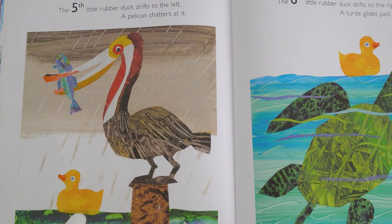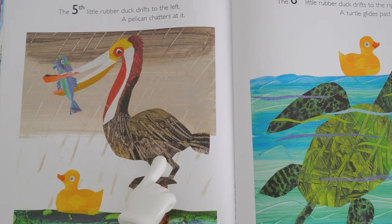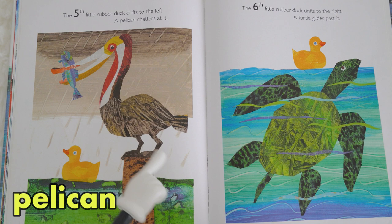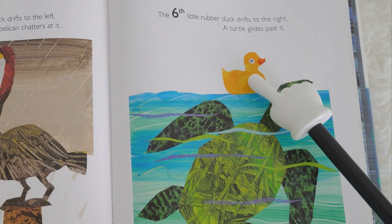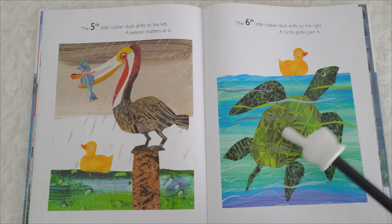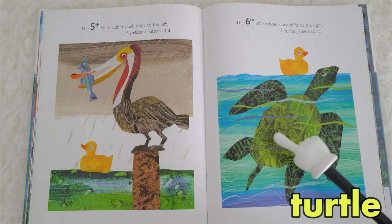The fifth little rubber duck drifts to the left. A pelican chatters at it. This is a pelican — say pelican! The sixth little rubber duck drifts to the right. A turtle glides past it. This is a turtle.